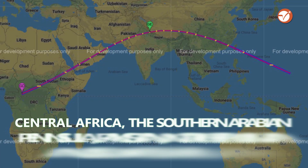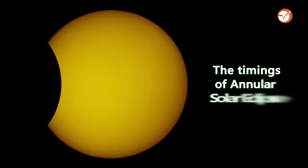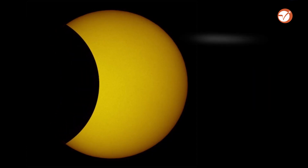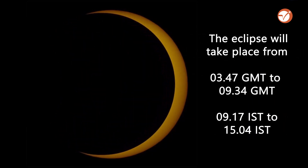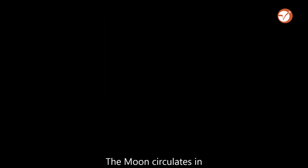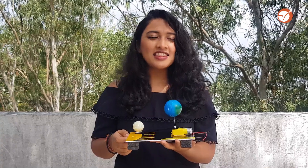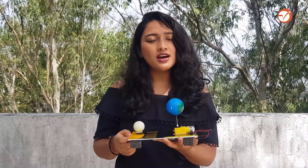It will be visible over central Africa, the southern Arabian Peninsula, Pakistan, northern India, and south-central China. This is the earth-moon model, and you can see how the moon rotates around the earth.